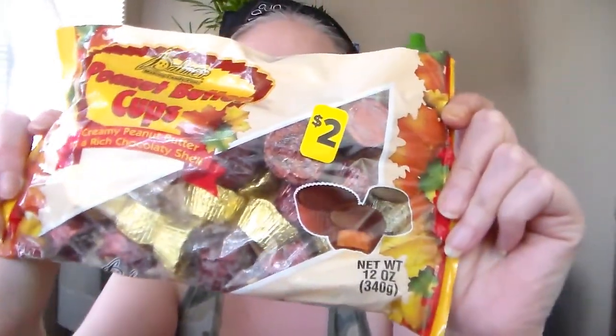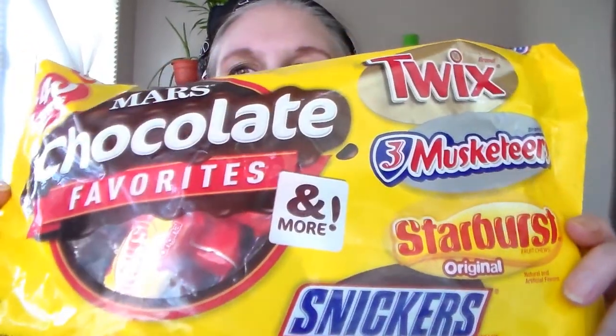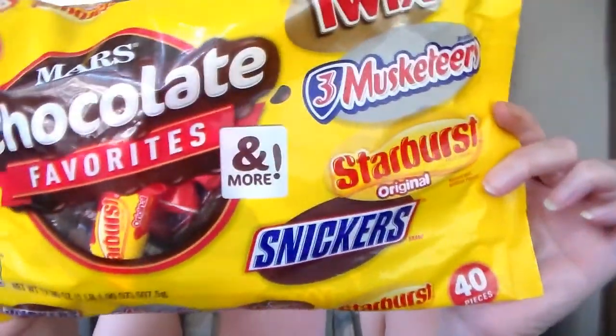I went to Big Lots, Walmart, Dollar Tree, and Dollar General. First of all, the Dollar General — it's just yummy goodness. I got this bag of peanut butter cups, only two bucks. Figured I'd fill up my candy dishes. And then I got this big humongous bag of goodies — it's got Snickers, Three Musketeers, Twix, and Starbursts. The big bag was five dollars, the small bag was two.